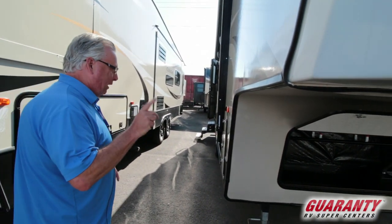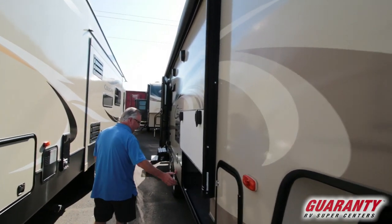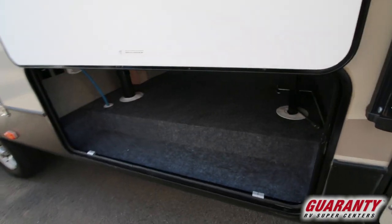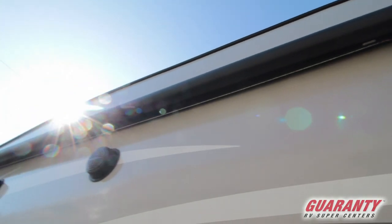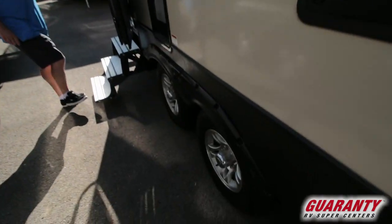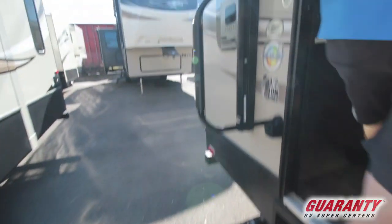This unit does have a slide out, so it'll come with two batteries — not one as it came in when it was traded. Nice full front compartment, two LP tanks — one on each side of the coach — power awning with LED lighting, outdoor speakers, and nice chrome wheels. There's a full large grab handle in the back with an aluminum step system instead of steel, which is really nice.